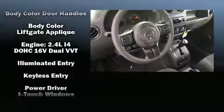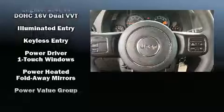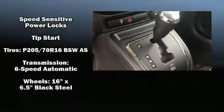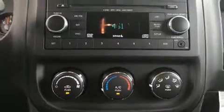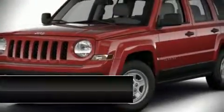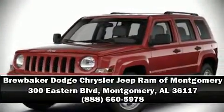Jeep also prioritized safety and security with features such as dual front impact airbags with occupant sensing, front side impact airbags, traction control, brake assist, anti-whiplash front head restraints, ignition disabling, and ABS brakes. Stop by our dealership or give us a call for more information.